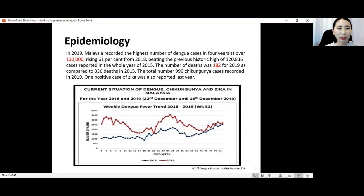We start with epidemiology. In 2019, Malaysia recorded the highest number of dengue fever cases in four years at over 130,000, rising 61% from 2018. As you can see from this graph, the red line represents the cases in 2019 and the blue line represents the cases in 2018, and you can see a 61% increase in the total number of cases.